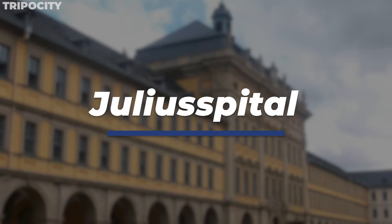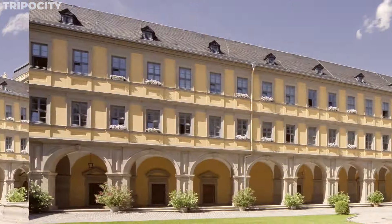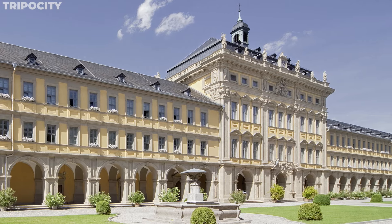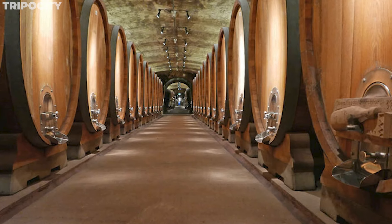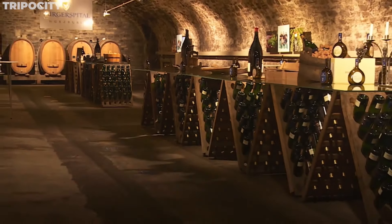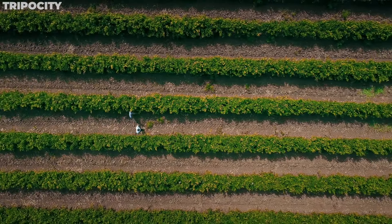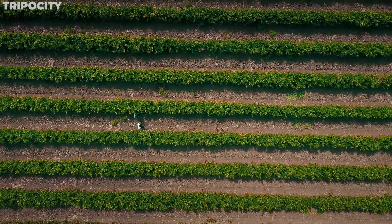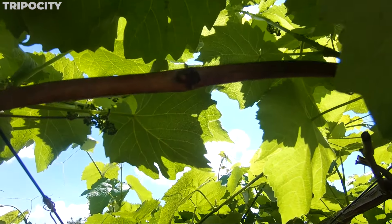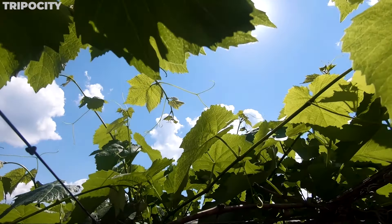Julius Spital in Würzburg is a remarkable institution where history, medicine, and viticulture converge. Founded in 1576 by Prince Bishop Julius Echter von Mespelbrunn, this historic hospital has been caring for the needy for centuries. Today it's also renowned for its winery, one of the largest in Germany, where you'll learn about Franconian wine culture and its unique dry, mineral-rich flavors. The sprawling vineyards are a testament to the fusion of care and craftsmanship, with wine sales continuing to fund the hospital's charitable work.